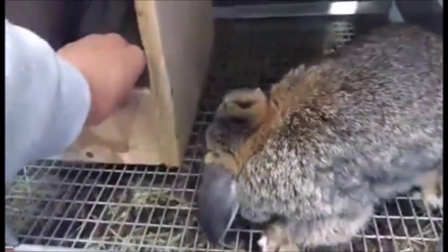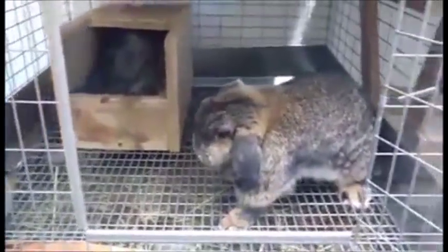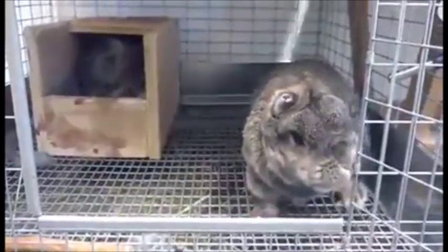My bunnies do not bite, but sometimes they'll nibble. Alright guys, that's pretty much all I have for the update right now. I'm going to give them all some hay before youth group tonight. Thank you guys so much for watching. I'll see you later, bye!